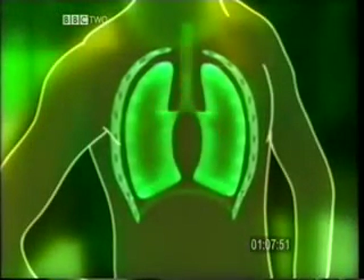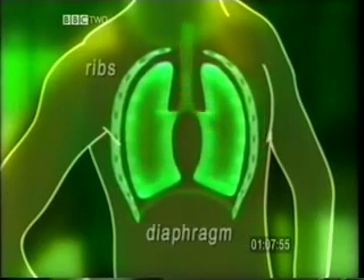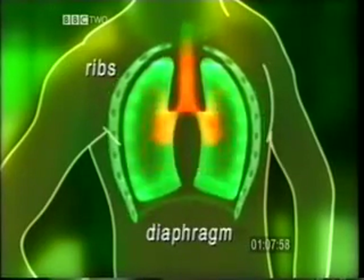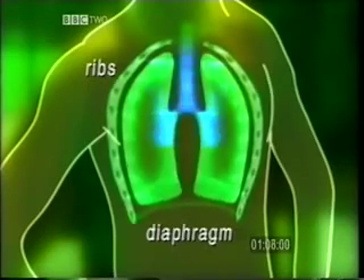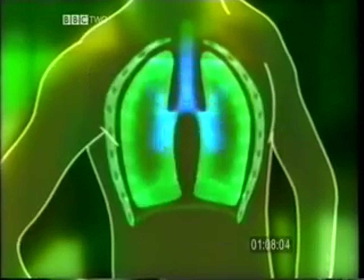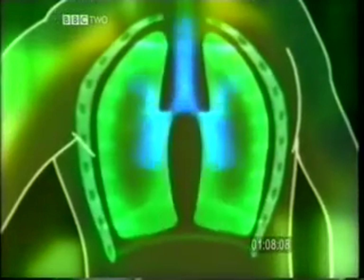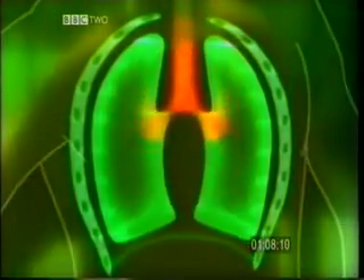The air enters the lungs once this sheet of muscle, called the diaphragm, is contracted and becomes flatter, and these muscles in between the ribs have raised the chest up and out. The air flowing in is colder and drier than the air exhaled. It also contains more oxygen and less carbon dioxide.